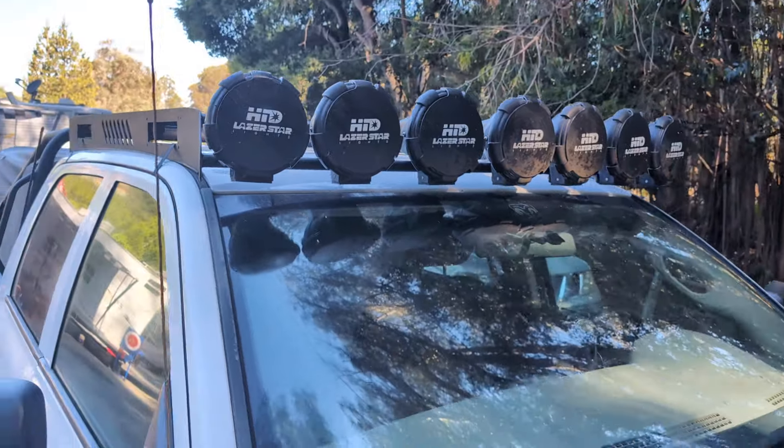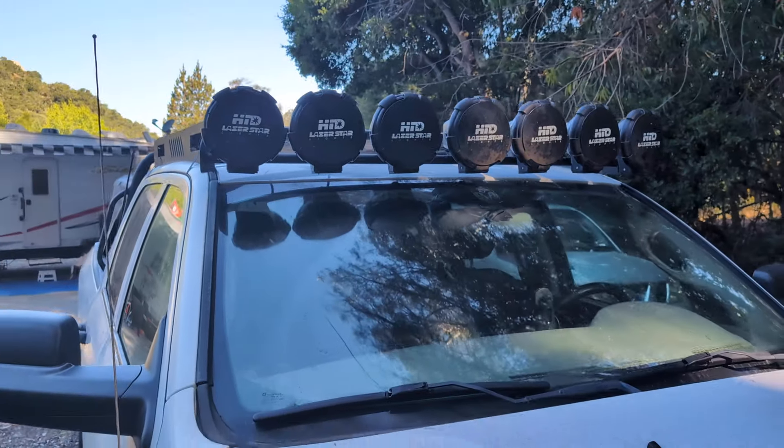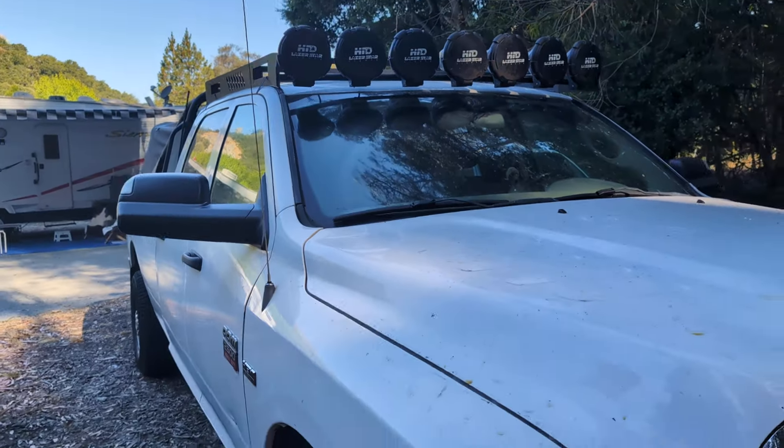H.I.D. headlights — those are probably the shit. This is how the beast looks.